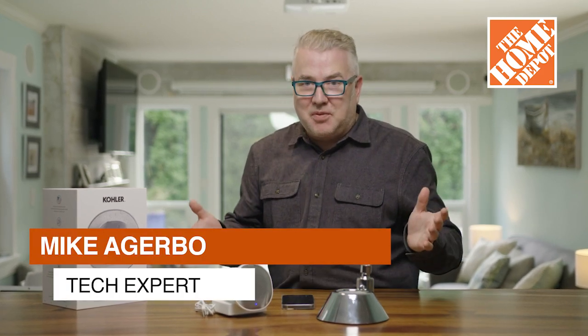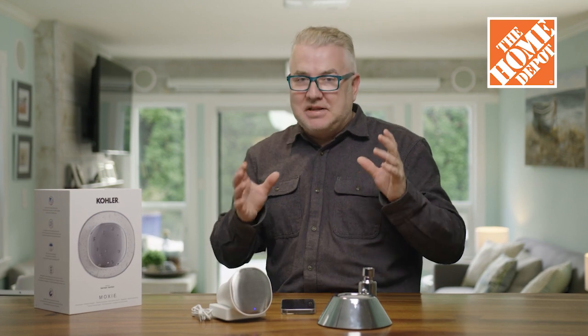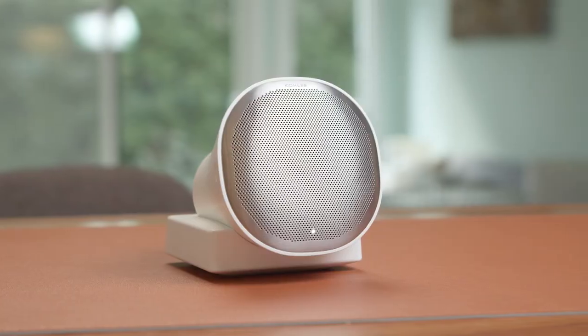Who doesn't like music in the shower? Well, we've come a long way. I've tried so many different speakers in the bathroom and I think I've come up with the best one that I've tried out yet. It's from Kohler — it's their Moxie showerhead.